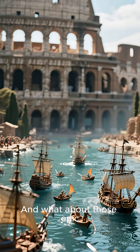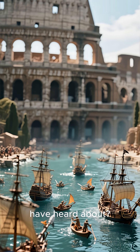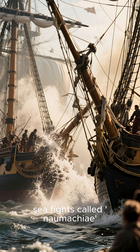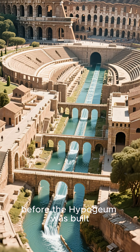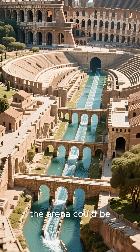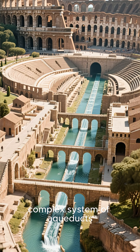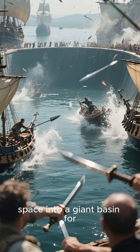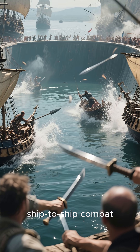The Romans were masters of spectacle, and the hypogeum was their greatest trick. And what about those epic naval battles you might have heard about? Yes, they actually flooded the Colosseum for mock sea fights, called naumachia, early in its history, before the hypogeum was built. The arena could be filled with water through a complex system of aqueducts and drains, turning the entire space into a giant basin for ship-to-ship combat.